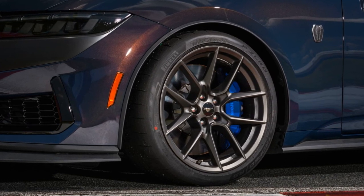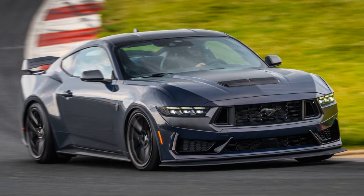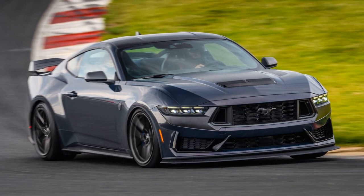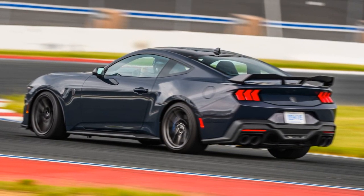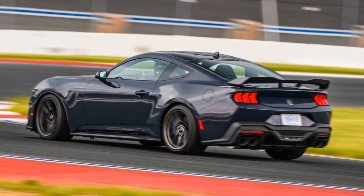However, this upgraded version comes with a hefty price tag of $60,865, including the mandatory $1,595 destination fee, making it $12,255 more expensive than the Mustang GT Premium. But fear not, as the Dark Horse offers considerable value for the money.